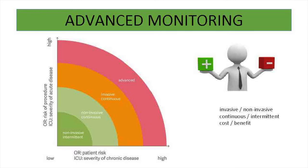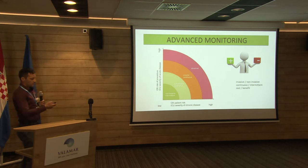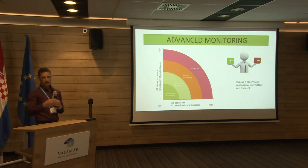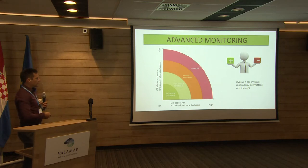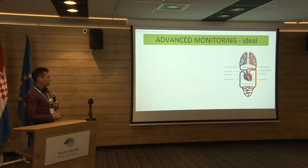How we decide in each patient what to use is also a complex decision. We have to weigh whether we want to be invasive or non-invasive. In very healthy patients without chronic diseases or high risk, and if the acute procedure in the OR is not very high risk, we're satisfied with non-invasive intermittent measurements. But as soon as risk increases, we have to go even for advanced invasive continuous hemodynamic monitoring.